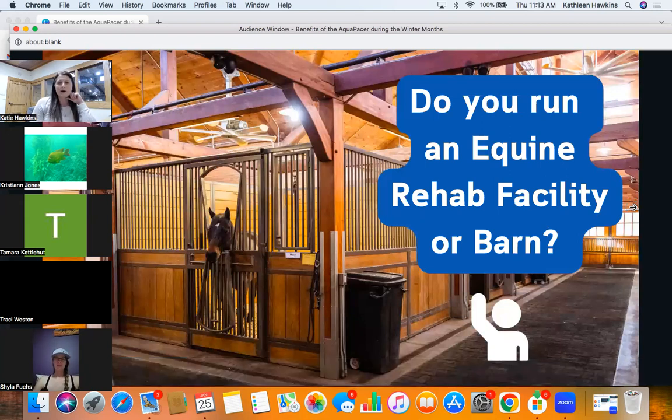Do you run an equine rehab facility or a barn? Where are we at as far as what you guys are doing right now? This gives me insight on who is doing this currently but maybe wants to add in an Aquapacer, versus who is still in another job and this is something they'll do in the future. So I have Shilah running a rehab center, Tamara doing rehab and conditioning, Christy rehab, and Mary both.